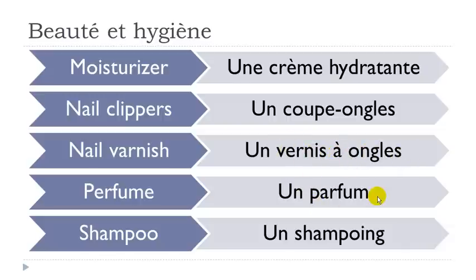Un parfum — remember even if you've got U-M, phonetically it's exactly the same as U-N, so it's nasal. You don't pronounce the M at all: par-fun, parfum. Un parfum.